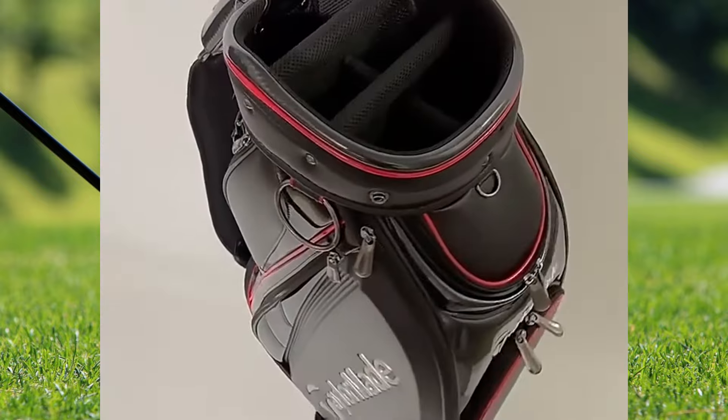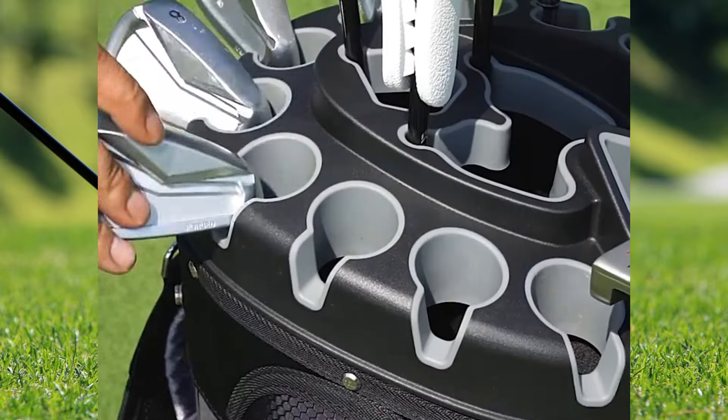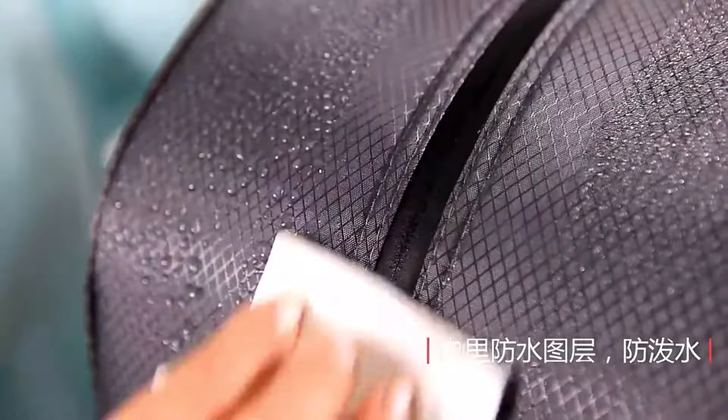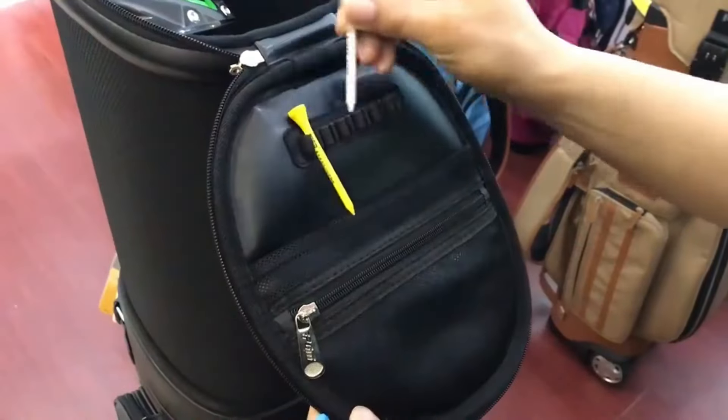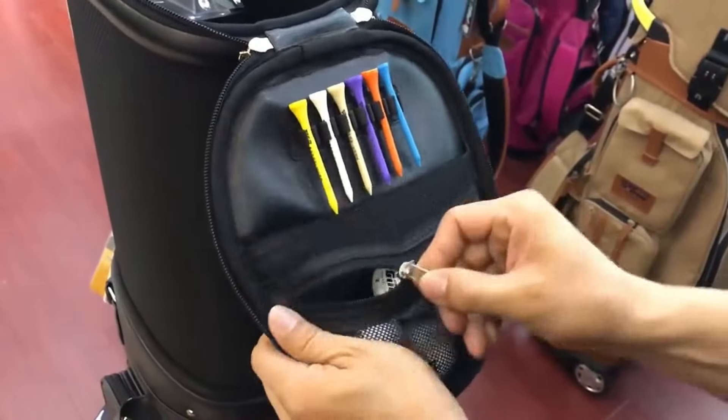Well, that is it for today's video — a roundup of the top 5 PGM golf bags. Whether you prioritize durability, style, luxury, or functionality, there's something here for everyone. Check the description for links to each product and happy shopping!